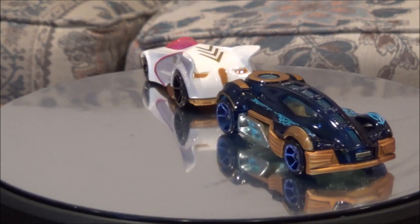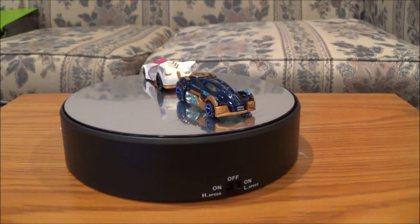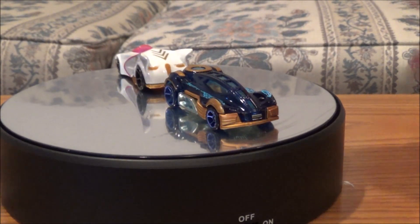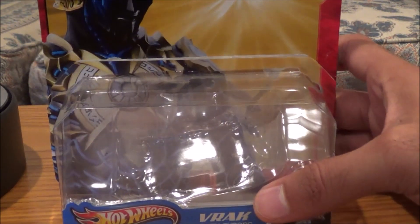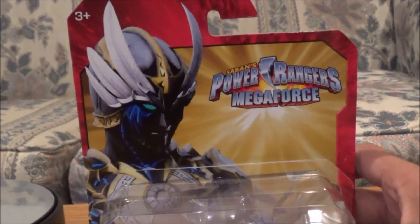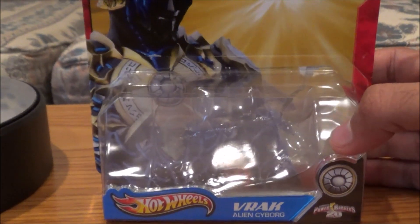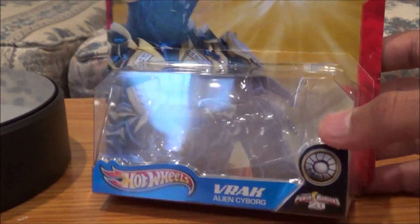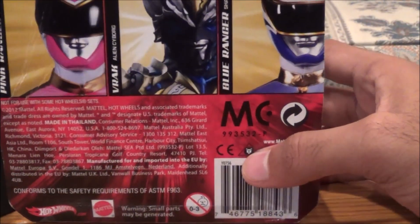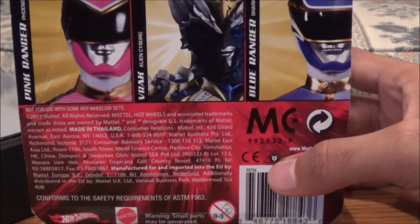Let's stop the spinning and take a look at the packaging. Here is Vrock — the packaging for Vrock. It says 'Vrock Alien Cyborg,' and that's what he looks like. That's probably one of his later forms coming up on Megaforce. It looks pretty cool, and I'm glad they made a little car of Vrock. I think he's an interesting villain with a cool design. The back shows all three in Wave 3: the Pink Ranger, Vrock, and the Blue Ranger.